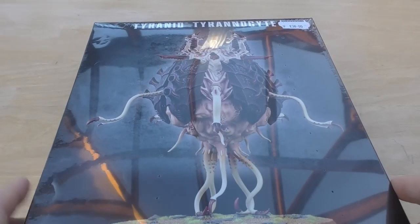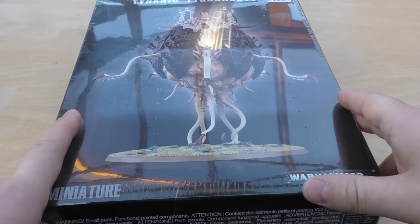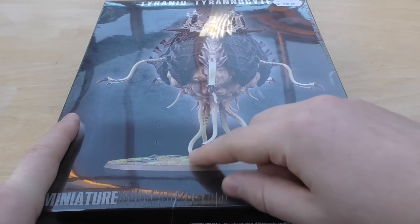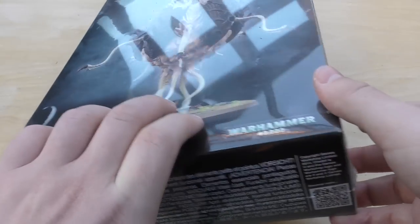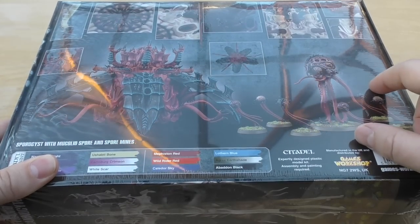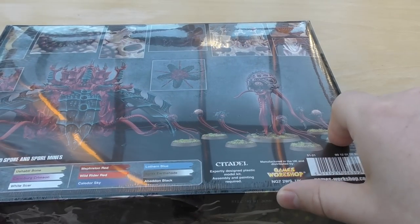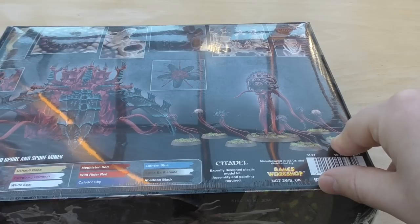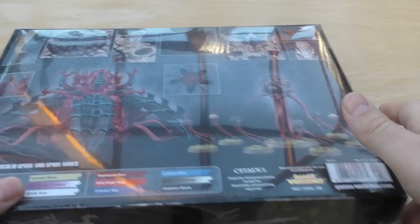I also got my hands on a Tyranid Tyrannocyte — basically a drop pod for Tyranids. This model has grown on me; I do like the tentacles that are sort of propping it up. It looks like it's slowly hovering across the battlefield. You can also turn it into a Sporomorphic Assault, with a Mucolid Spore and Spore Mines. You get six Spore Mines with it, and I think you get three with the Hive Crone too, so I'm building up a nice army of Spore Mines.